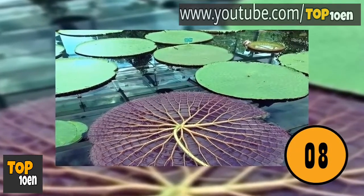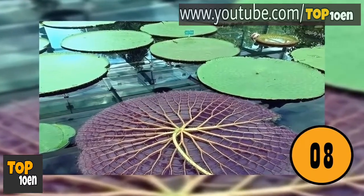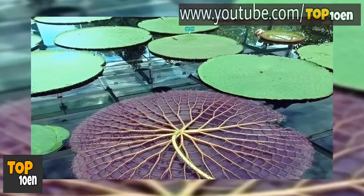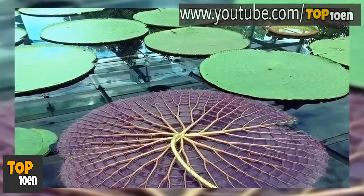The Bottom of a Lily Pad. Most people have seen lily pads on a pond. This is a picture of the bottom of the lily pad. You can see that there are plenty of veins which help move nutrients through the lily pad.